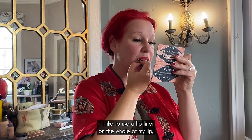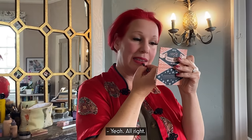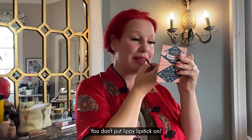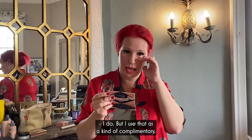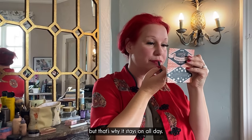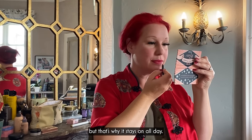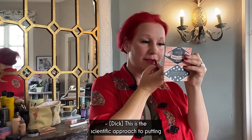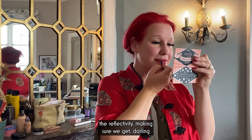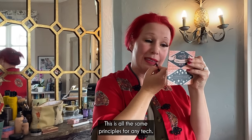I like to use a lip liner on the whole of my lip. Do you not put a lip liner on all of your lips? Yeah, certainly. I use the lip liner as a kind of complementary layer to give me a bit of moisture, because lip pencils are quite dry. But that's why it stays on all day. This is the scientific approach to putting on your slap — we're learning about the base layers, the foundations, the reflectivity.